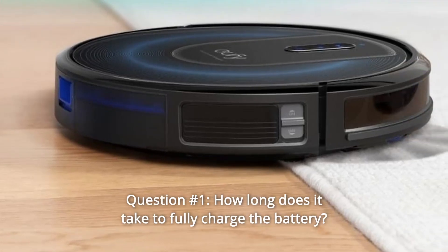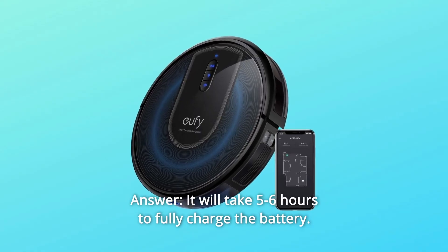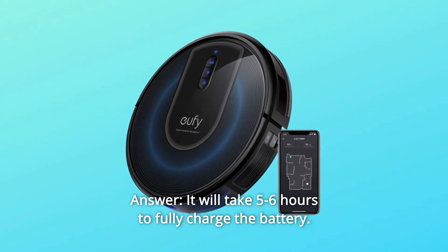Some common questions. Question number 1: How long does it take to fully charge the battery? Answer: It will take 5 to 6 hours to fully charge the battery.